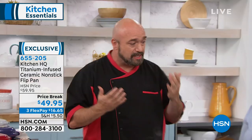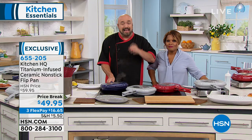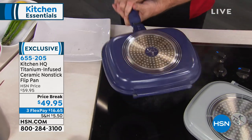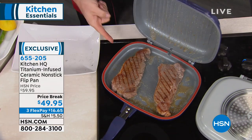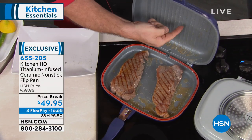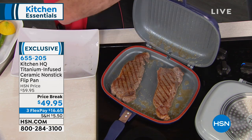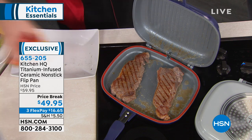You're going to cook family-sized meals in this because not only do you have the width and length, but you've also got the depth. This is the original flip pan — Kitchen HQ has done it again. It has all the technologies built in, including the ability to flip the pan and not the food. You've got grill marks from one side and the griddle on the bottom. When you close it, because of the silicone, you're not going to have that mess all over the counter.